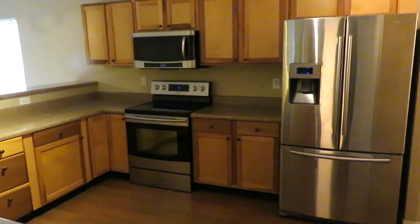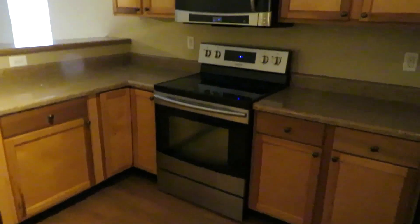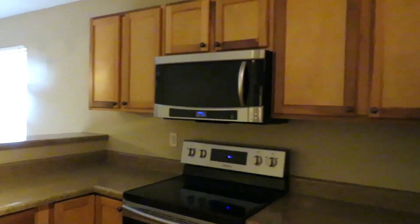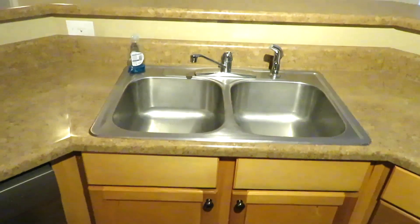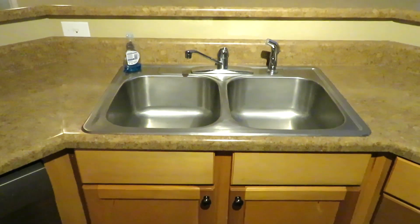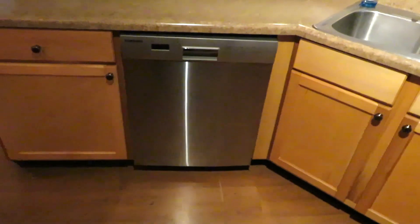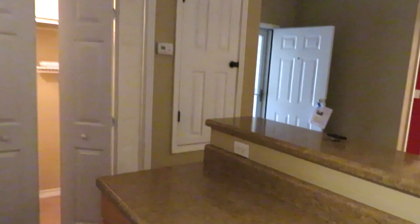Side-by-side stainless fridge with water in the door. Flat-top stove. Micro built-in. Nice cabinetry. A deep 60-40 style stainless sink, and a dishwasher. We'll get a couple different views for you.